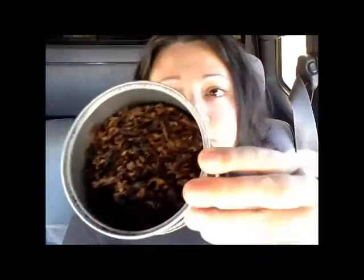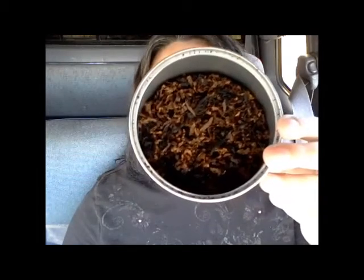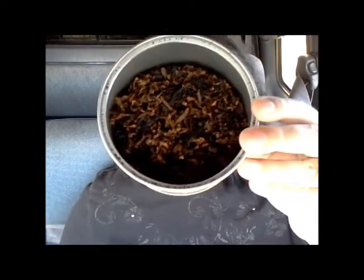The tin description says Black Cavendish and Rich Virginias with the sweetness of Black Cherry. And the tin note smells really good — it's sweet and you can smell that Black Cherry. There seems to be a lot of Black Cavendish in here.